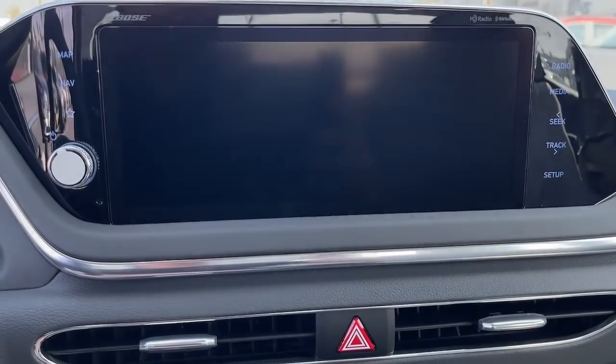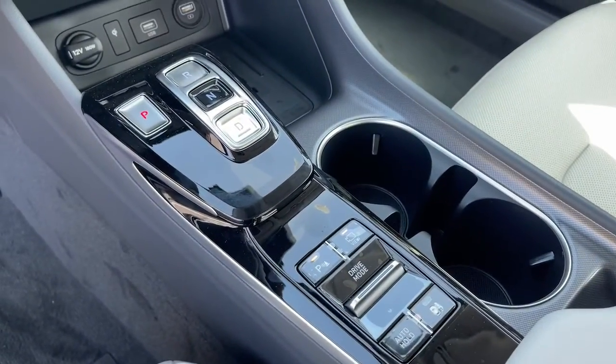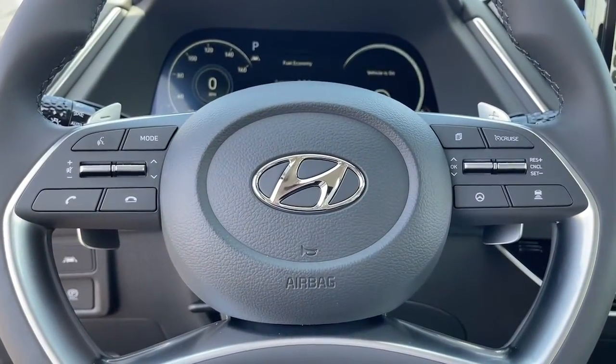Every time you take the wheel of this well-built, smooth-riding Sonata, treat yourself to a test drive today. Our staff will toss you the keys and give you an outstanding customer experience.